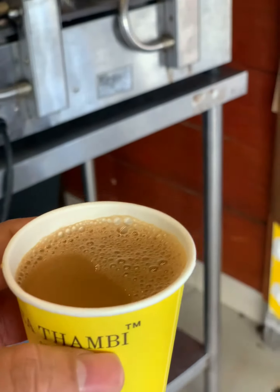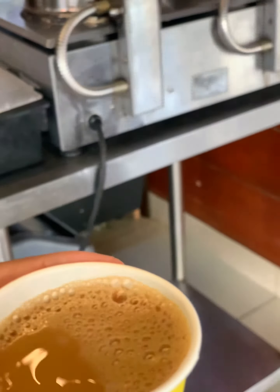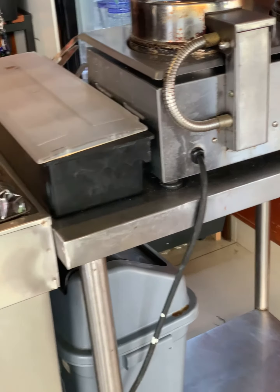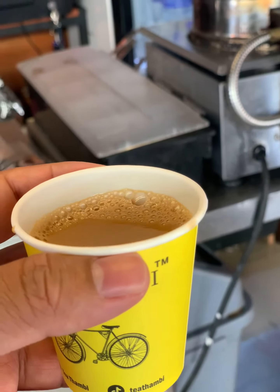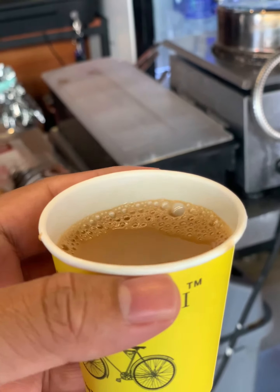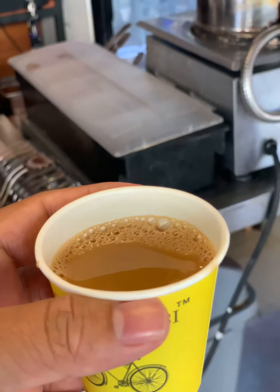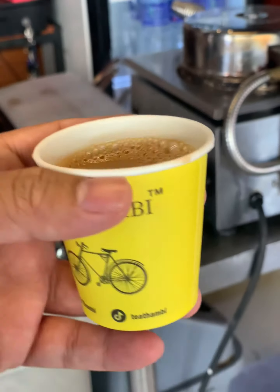Here's the masala tea — looking really good. Wow, this is real masala tea! You can feel the spices of the masala in this tea.